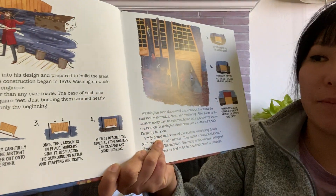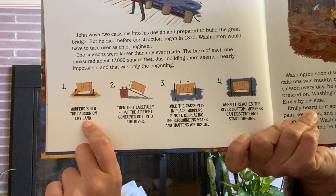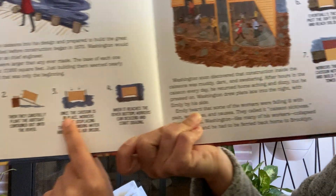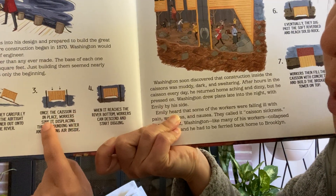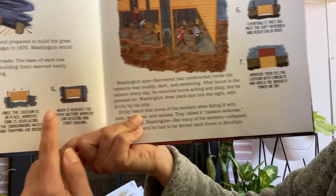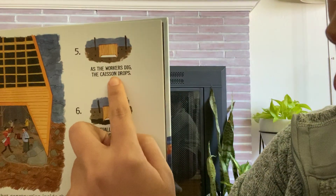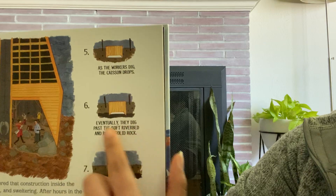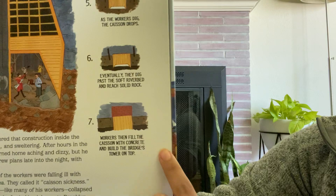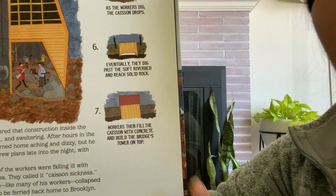Here's what it says on the diagram. One: workers build the caisson on dry land. Two: then they carefully float the airtight container out onto the river. Three: once the caisson is in place, workers sink it, displacing the surrounding water and trapping air inside. Four: when it reaches the river bottom, workers can descend and start digging. Five: as the workers dig, the caisson drops. Six: eventually, they dig past the soft riverbed and reach solid rock. Seven: workers then fill the caisson with concrete and build the bridge's tower on top.